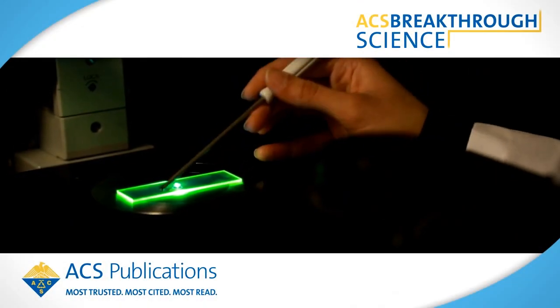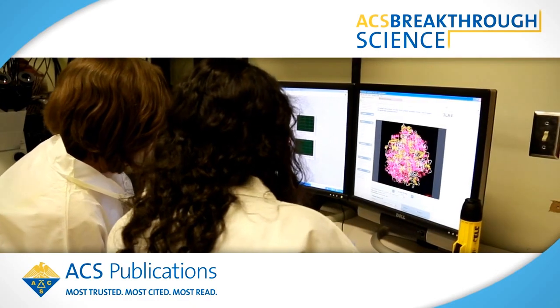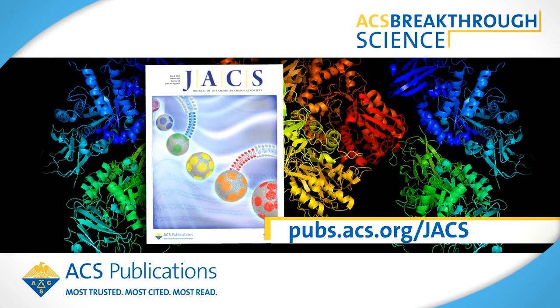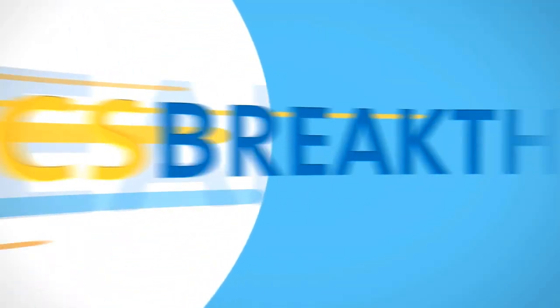Enzymes are the workhorse molecules of life that underpin almost every biological process. They may now have a new role as intelligent nanomotors with applications in medicine, engineering, and other fields. According to an article in the Journal of the American Chemical Society written by Ayushman Sen and Peter Butler, single molecules of common enzymes can generate enough force to cause movement in specific directions. This is ACS Breakthrough Science, research in the news.